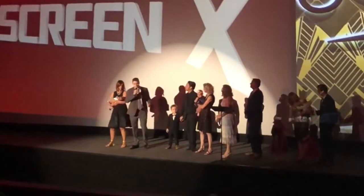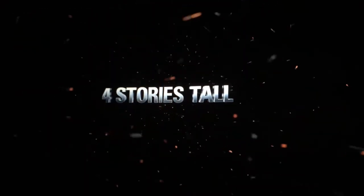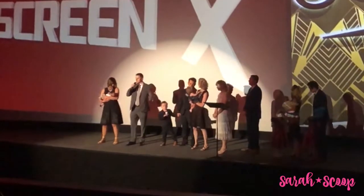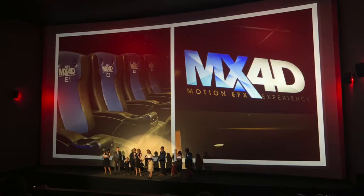Here at Liberty we have two premium large format B&B Gram screens. These things are seven stories wide and four stories tall, making it one of the largest screens in the nation.